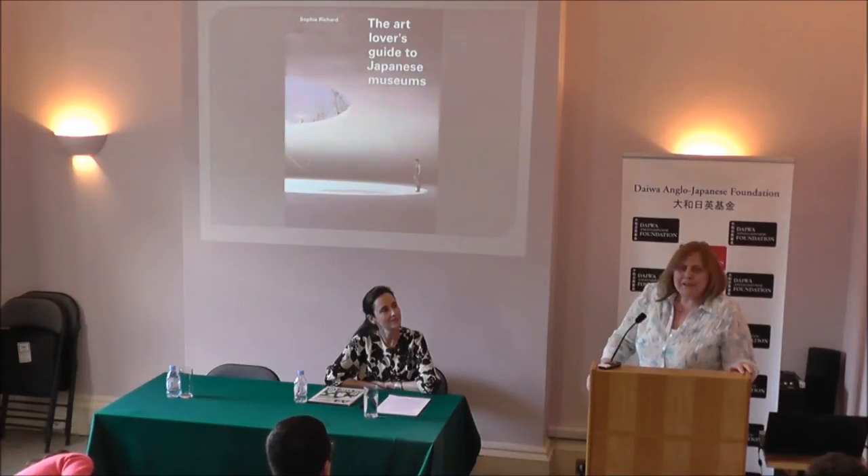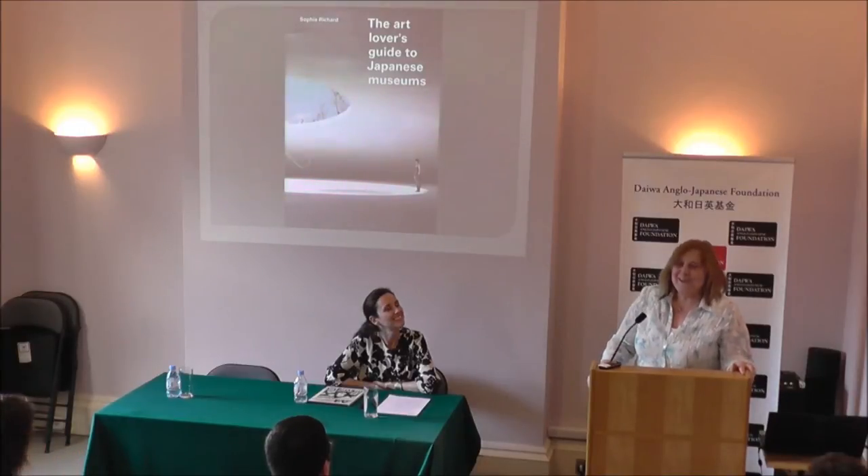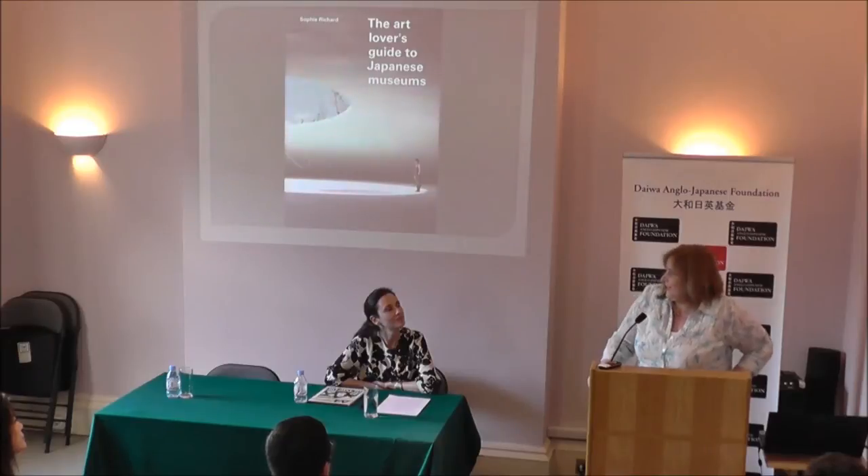I think many of you here gave Sophie your special tips, so thank you — you know who you are. And the Japan National Tourist Organization, and all the other supporters who helped on this journey to the book. But over to Sophie, who's going to tell you a bit more about some of her favourite places in Japan.